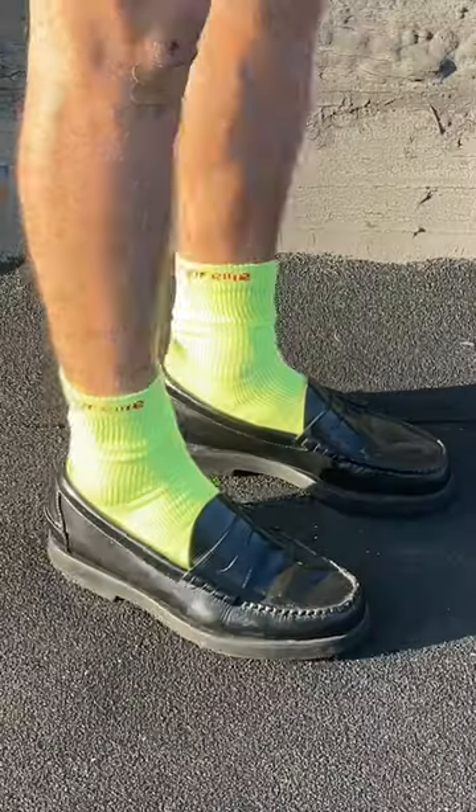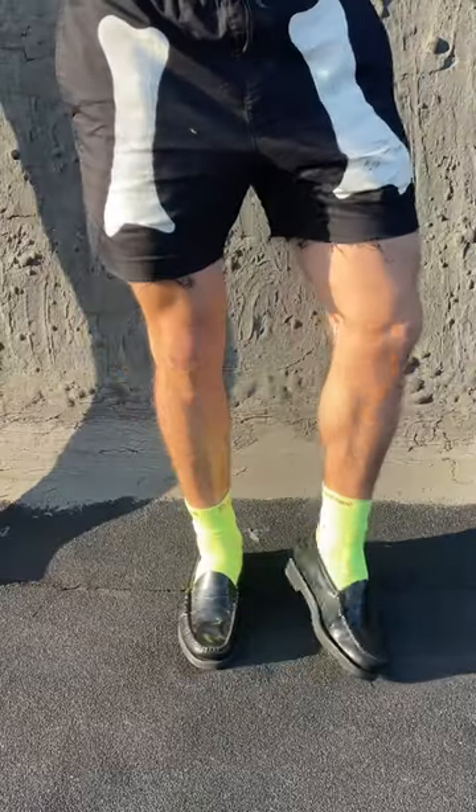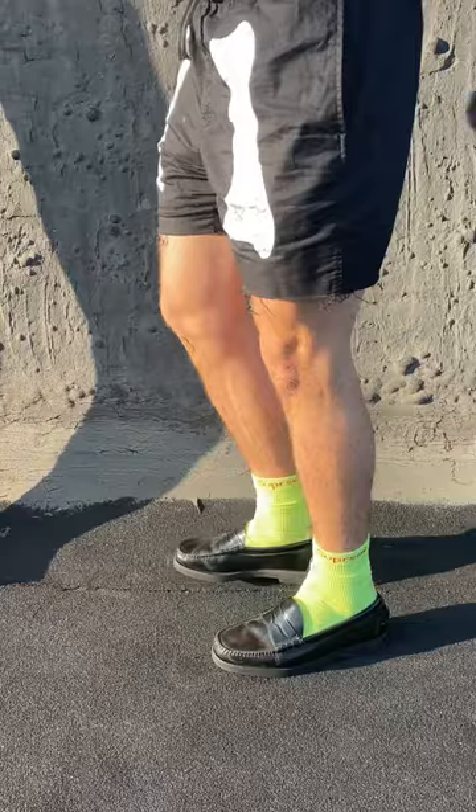Number two is one I need to see y'all doing more. Pair your penny loafers with a bright pair of socks. This combo looks especially good with a pair of pleated shorts, but seriously, start bringing out some color in your sock game.